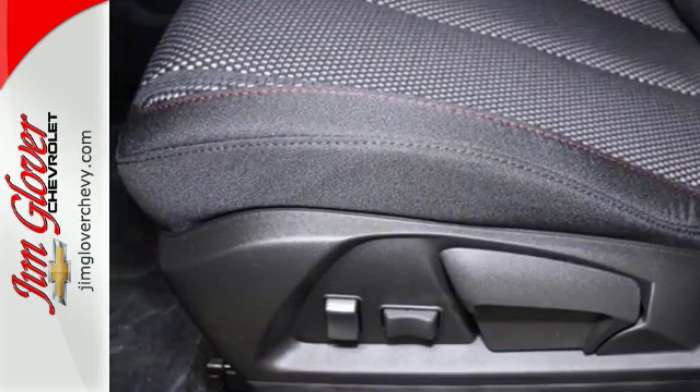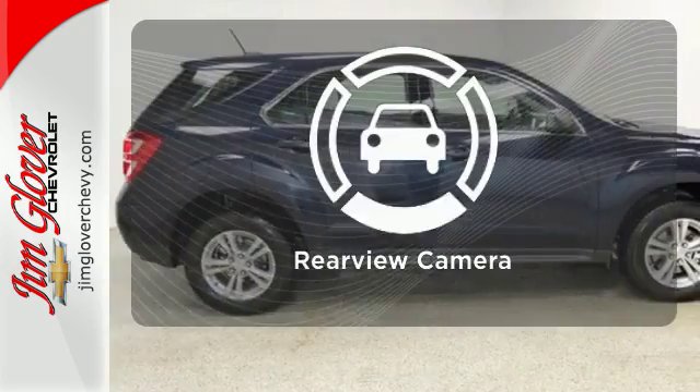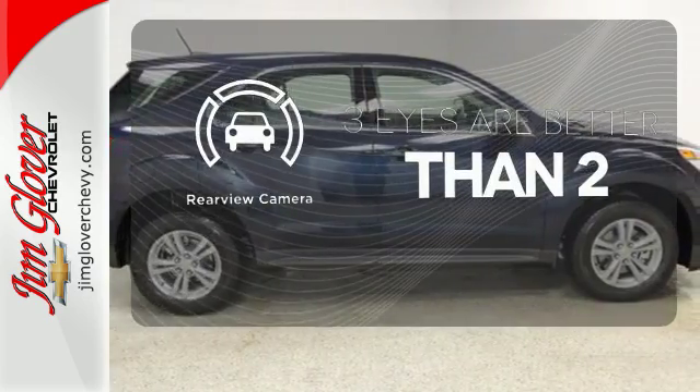You get electronic stability control, traction control and eyes in spots where you can't see, with a standard rear vision camera. The backup camera gives you a clear picture of what's behind you.